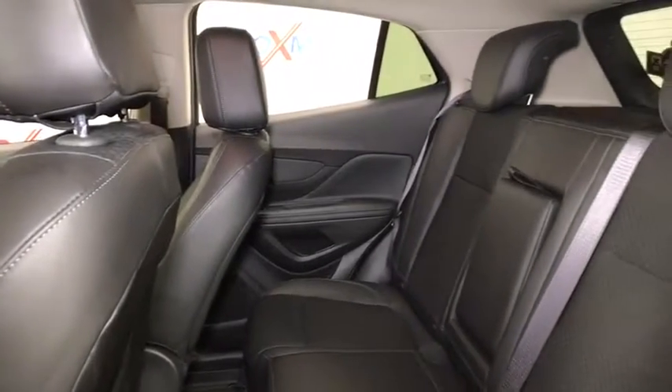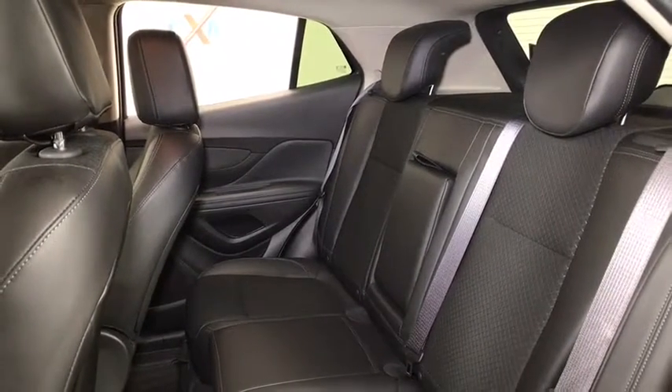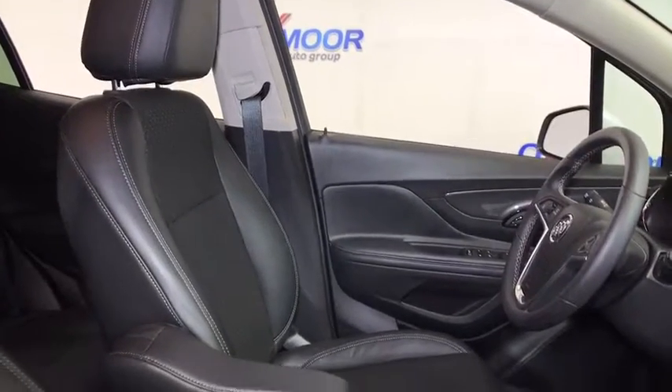Power windows, rear window defroster, trip computer, auxiliary power outlet, remote keyless entry, Sirius satellite radio, brake assist, tachometer, and panic alarm.